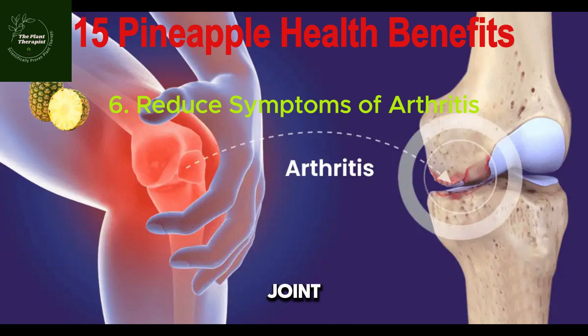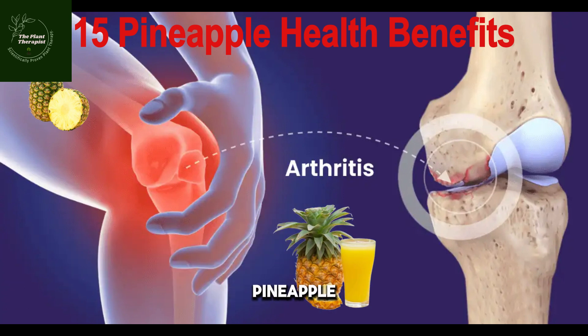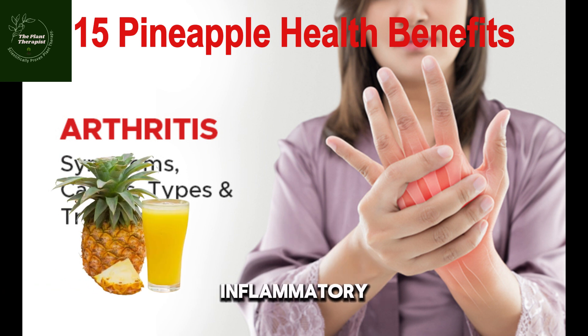Number six: penaipu reduces symptoms of arthritis. Arthritis is known to involve severe pains in the joints, which are primarily caused by inflammation. The bromelain in penaipu acts as a major anti-inflammatory agent. This will ease joint pain and prevent you from arthritis.